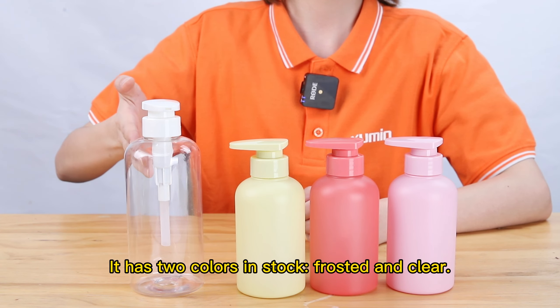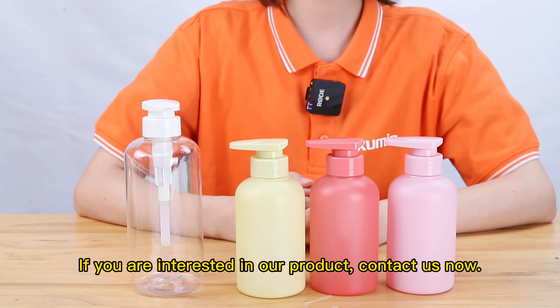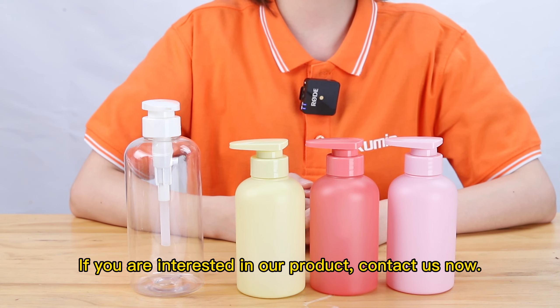frosted and clear, and you can customize the color you want. If you are interested in our product, contact us now.